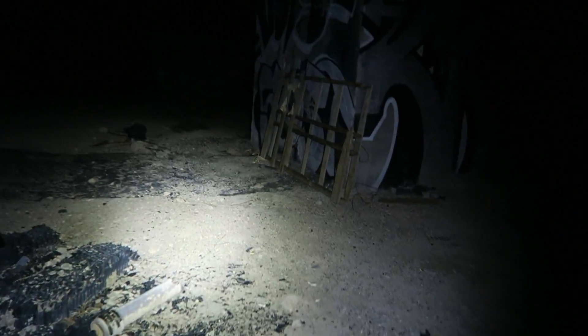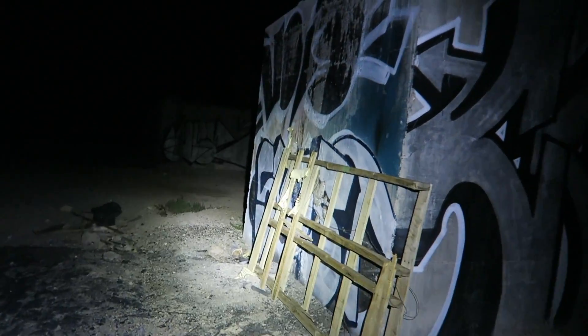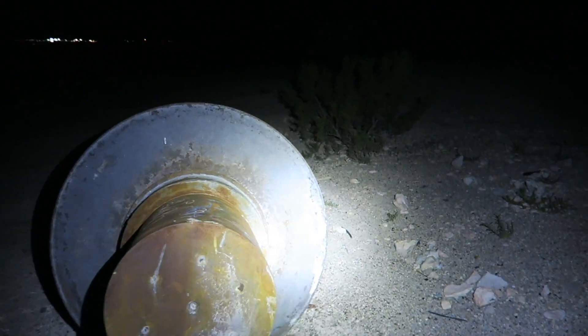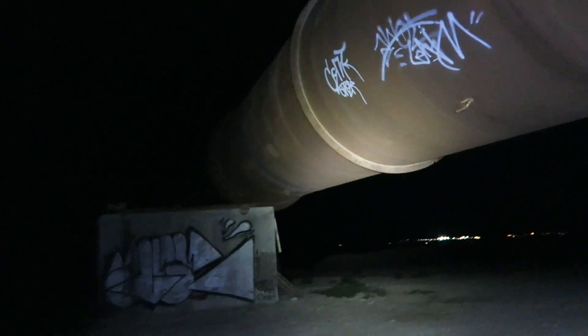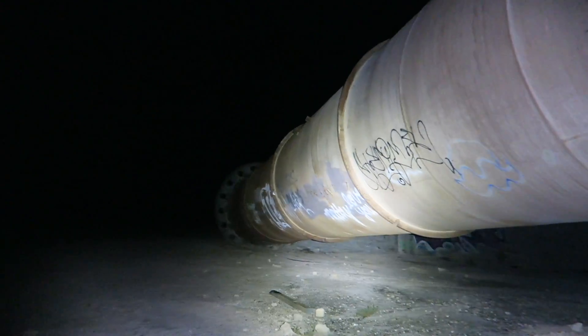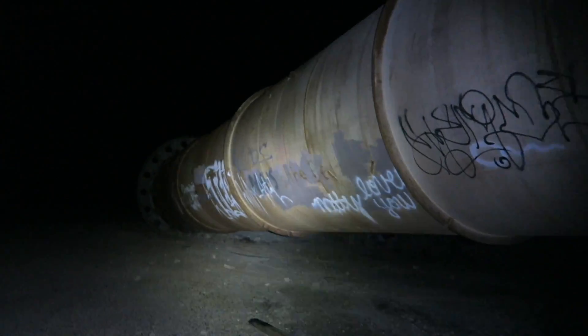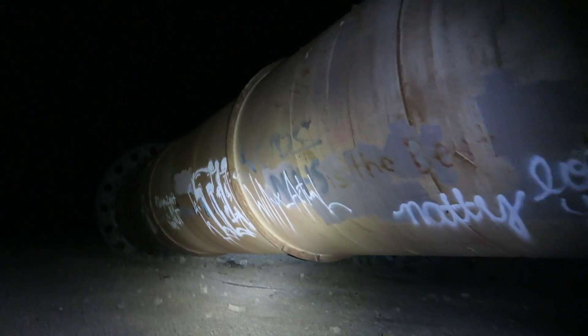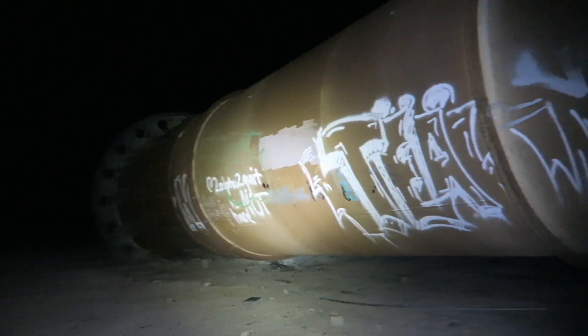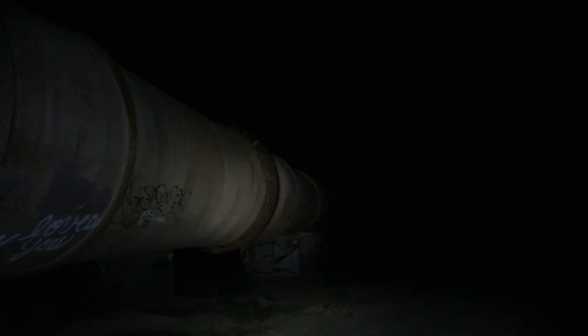I'm figuring if for some weird reason they really cared about us, they probably would have actually sent people out to find us already. So I'm going to go take a look at this big pipe and what's inside of it, and then we'll check out the rest of these buildings and then probably take off. Look how big that is!